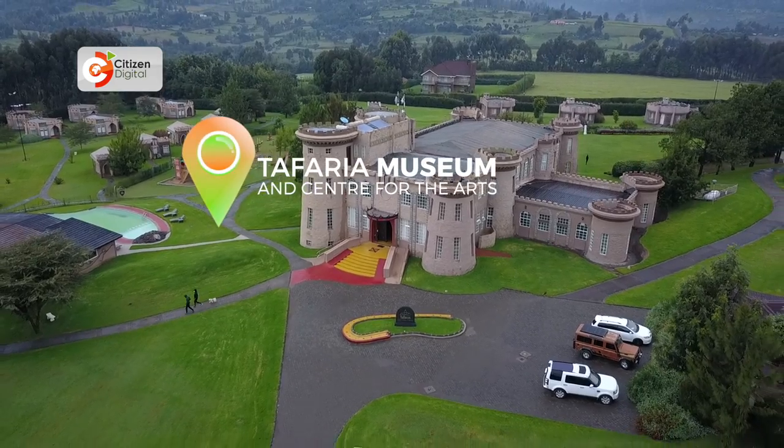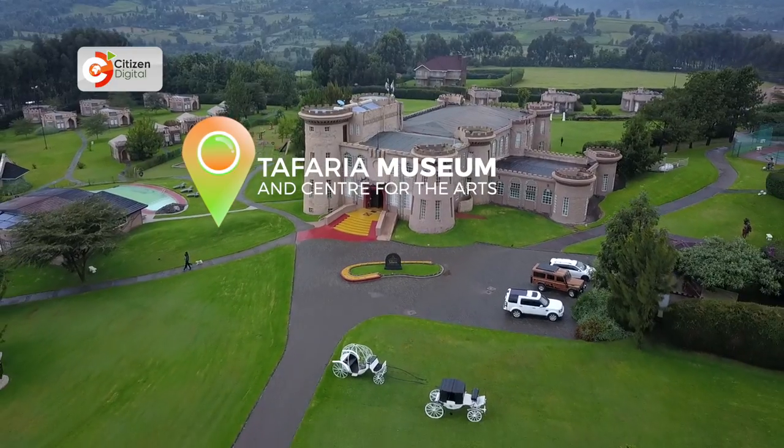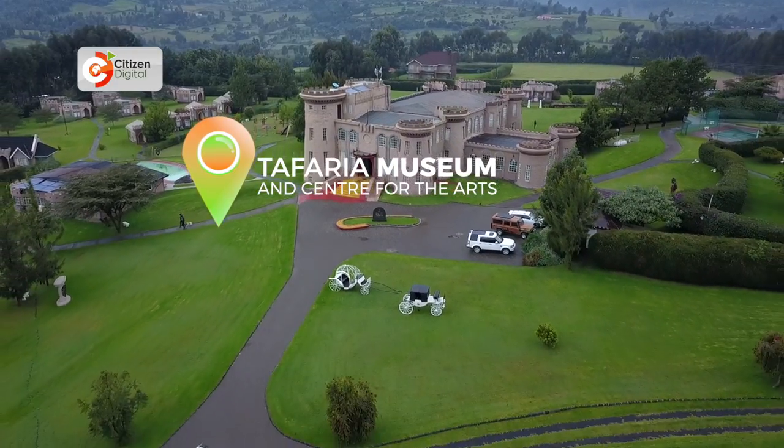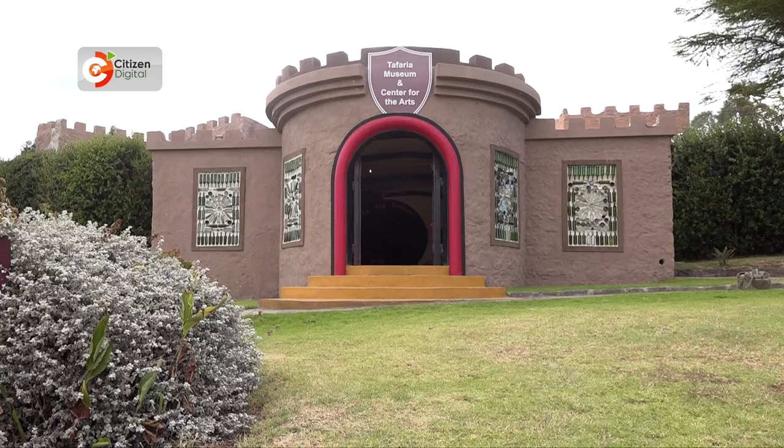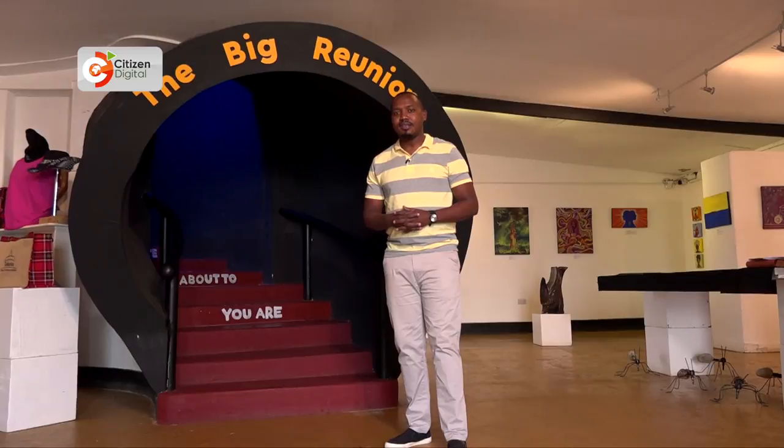Tafaria Museum and Center for the Arts is located in a secluded environment next to the scenic Abadea ranges, overlooking the Laikipia plains and Mount Kenya. This is the entrance that leads into what could be Kenya's most modern museum, and this here is the big reunion — where you'll be able to reunite with your past, appreciate the present, and face the future.